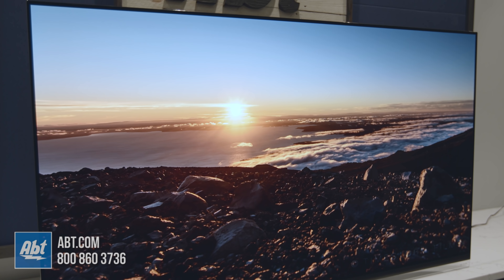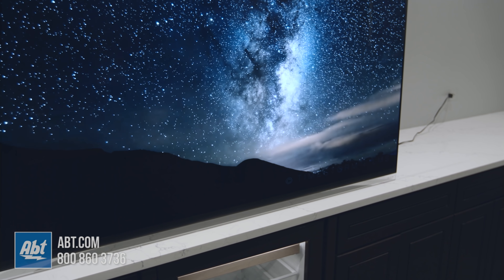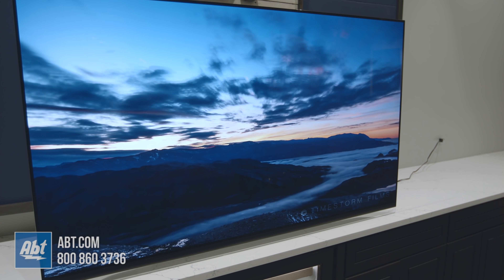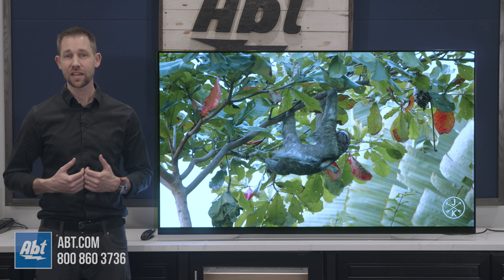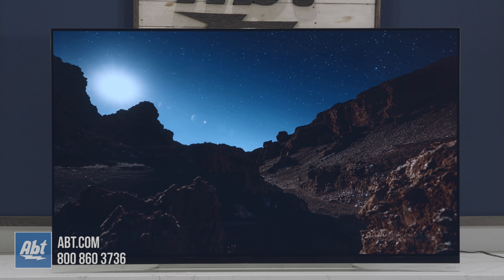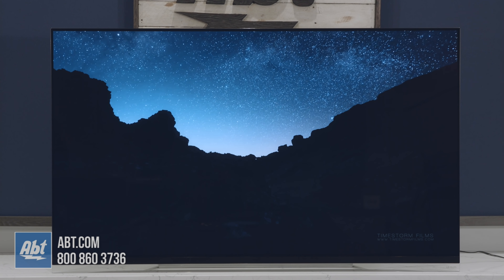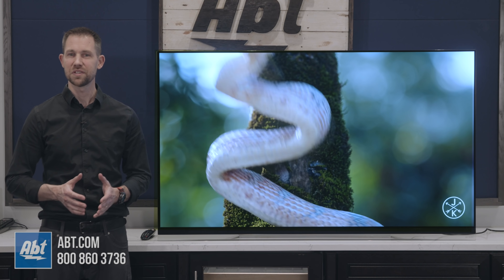With all that being said, this is probably my favorite TV I've ever had the opportunity to review. The design, picture, and operating system of the E9P all work flawlessly together and make for an extremely enjoyable viewing experience. If you're in the market for a TV that truly gives you the best of everything, this is one you'll want to strongly consider. If you have any questions on this TV or anything that the store carries, please feel free to contact us by phone, email, or chat with one of our specialists online. As always, we appreciate you watching, and we'll see you in the next video.